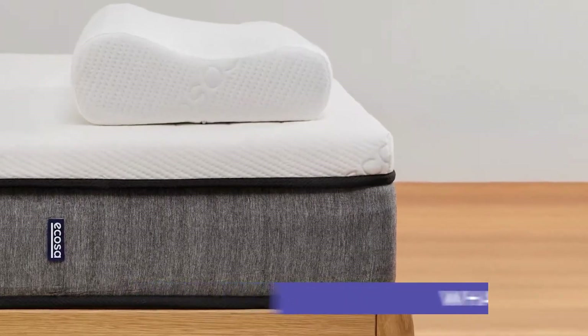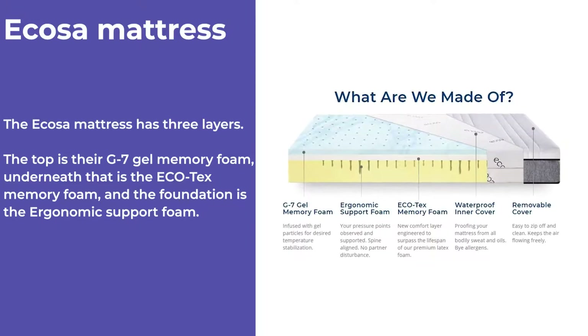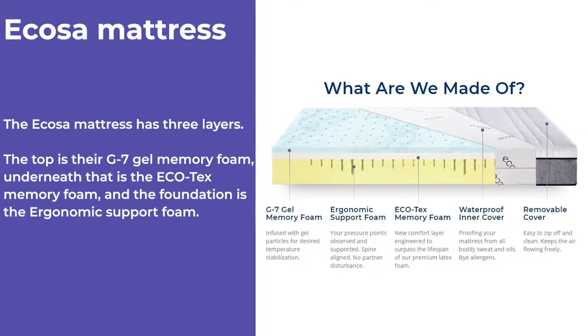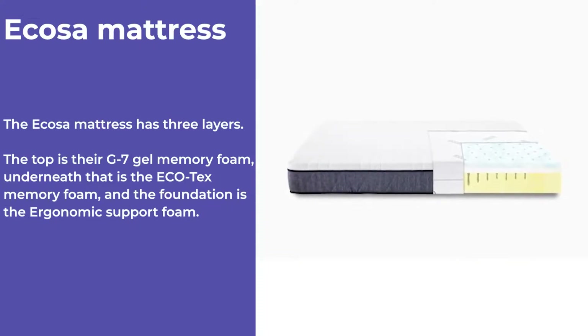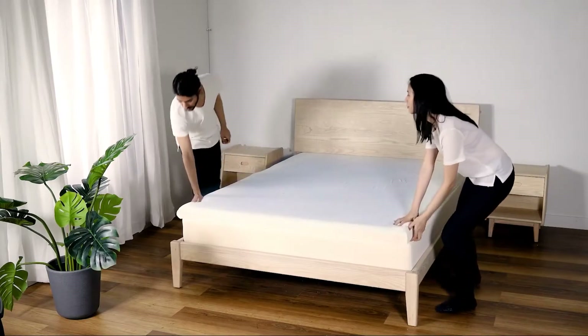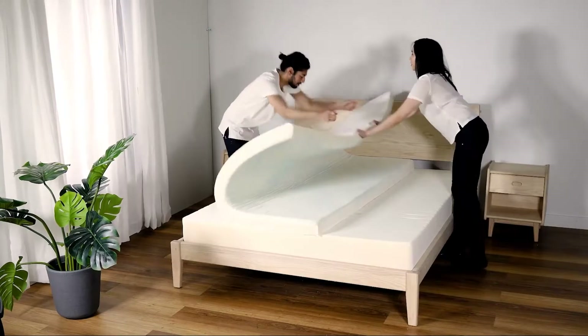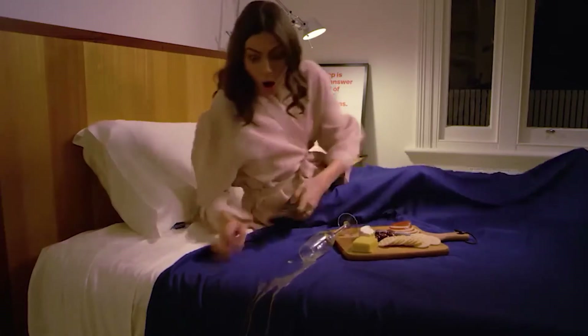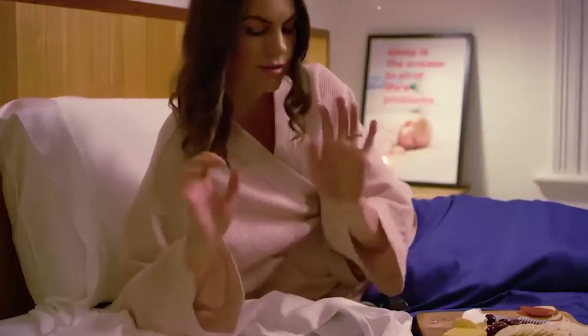Let's dig deeper into the construction. The Ecoser mattress has three layers: the top is their G7 gel memory foam, underneath that is the Ecotex memory foam, and the foundation is the ergonomic support foam. You can change these layers around to get the desired firmness you want. Also, the Ecoser has a waterproof inner cover, so no accidental spills will soak into your mattress.